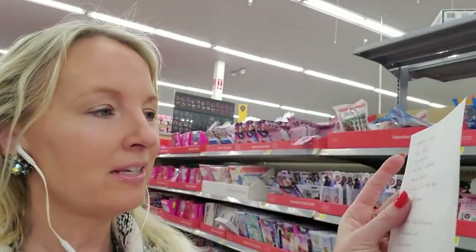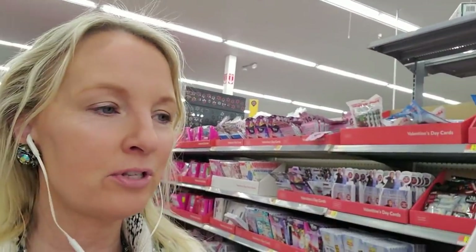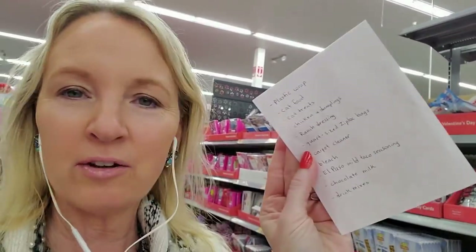Hey, it's good to see you. We are back in Walmart and we're not here for the Valentine's Day stuff. I'm actually here to do some grocery shopping, so I have my list. It's mostly a lot of food stuff and then some other stuff, so I thought we could do some shopping.